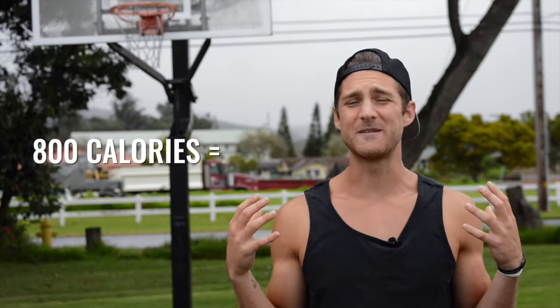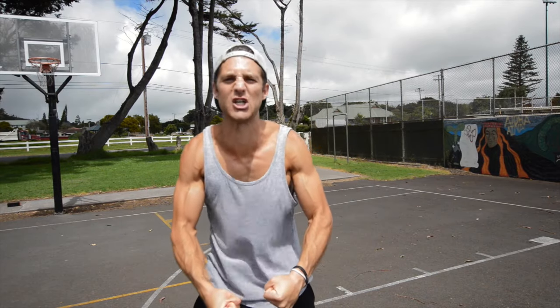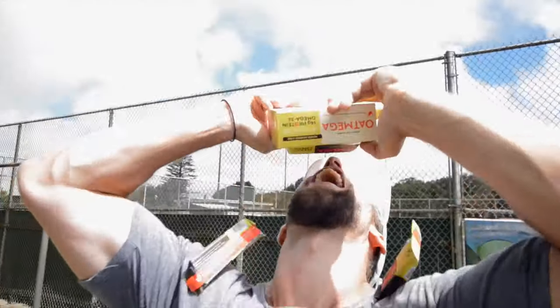Number one: efficiency. Jump rope is incredibly efficient. You can burn up to 800 calories in 30 minutes — it's like a hundred protein bar — if you're applying the high intensity techniques we teach in our workout videos.